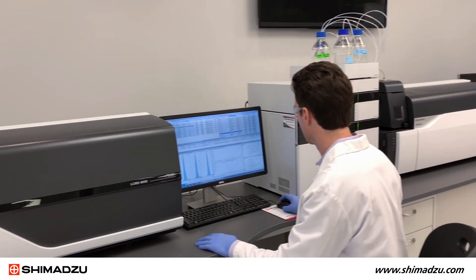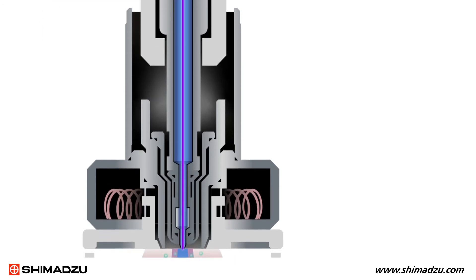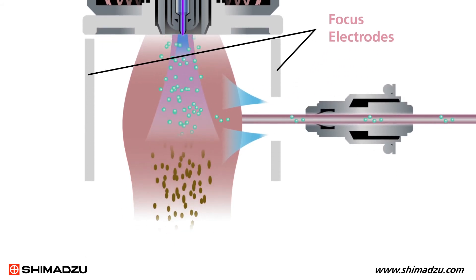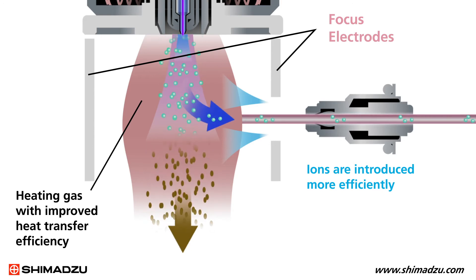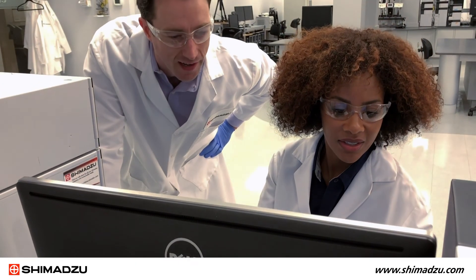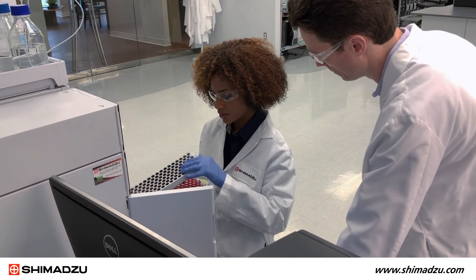But not with Shimadzu triple quads. In our latest models, the ion source is now called the ion focus unit, and we have found the optimal placement, increasing the distance from the probe to the ion inlet ever so slightly. This design retains the high sensitivity you need while bringing in a lot less contamination, so you get the robust performance you need as well. And less contamination means less time wasted on instrument downtime — you can run it longer before needing to stop for routine cleaning and maintenance.